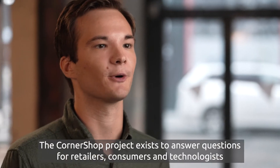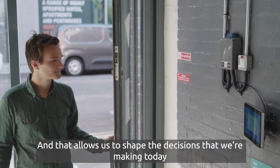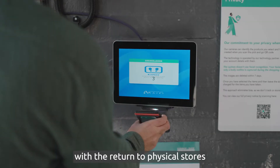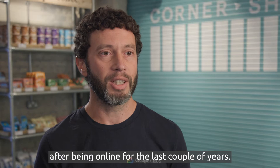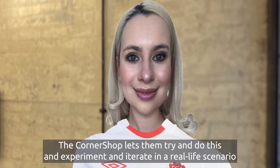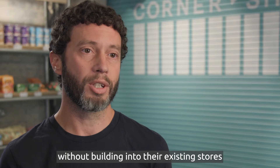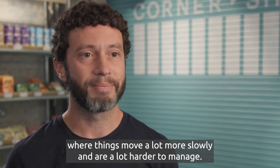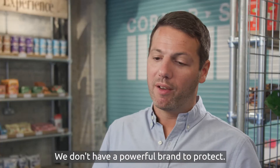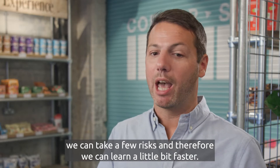The Corner Shop project exists to answer questions for retailers, consumers, and technologists about what the future will look like, and that allows us to shape the decisions we're making today to help our clients get the future they want. Retail and consumer packaged goods customers are really challenged at the moment with the return to physical stores after being online for the last couple of years. They're under a lot of pressure developing new omnichannel experiences, modernizing their stores, and providing the store of the future. Corner Shop lets them experiment and iterate in a real-life scenario without building into their existing stores, where things move a lot more slowly. It's a space where we can learn faster and take a few more risks — we don't have to make money in the same way, and we don't have a powerful brand to protect if an experiment freaks people out.